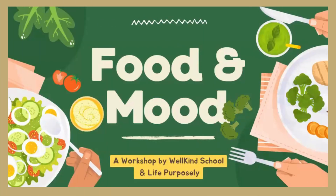Hello and welcome to Food and Mood, a workshop by Wellkind School and Life Purposely. We are so excited to come here today and present this important topic because we know it's important to you that your child is developing healthfully. One of the ways we can do that together is by looking at the food we provide on a daily basis. The goal is that you will have an actionable step, a small step that you can take away for your life.